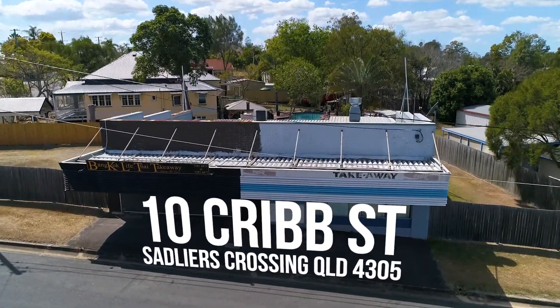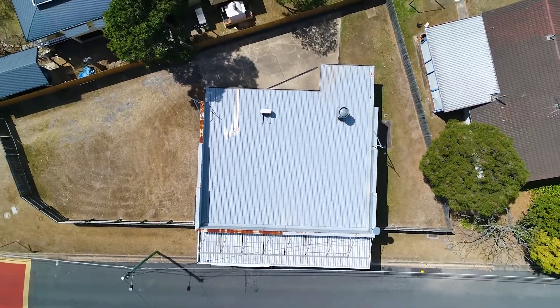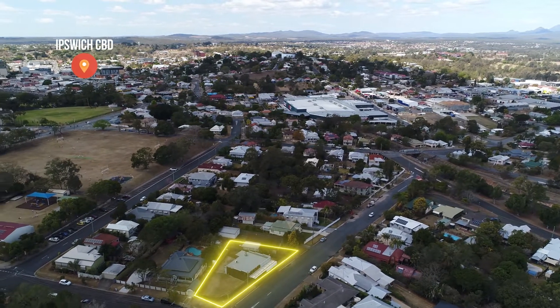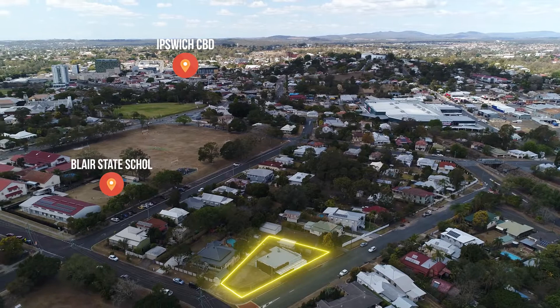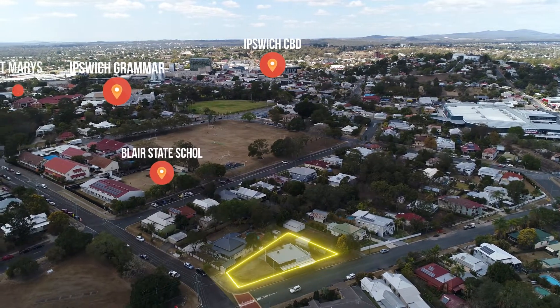Owner operators and investors, this is a great opportunity to get into the commercial market at the bottom entry level. We have a beauty building here on a corner location within walking distance to the CBD, rail station down the road, walk to the Ipswich Boys Grammar School, St. Mary's, Sinetti's — so a good location for a takeaway shop.